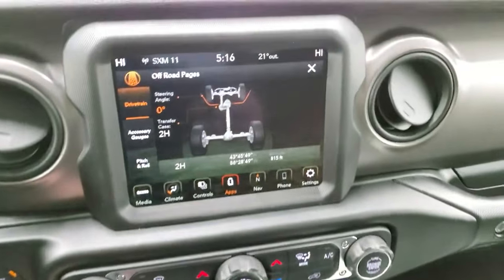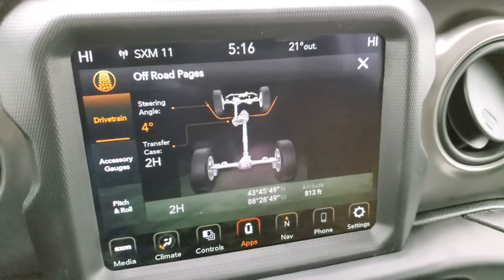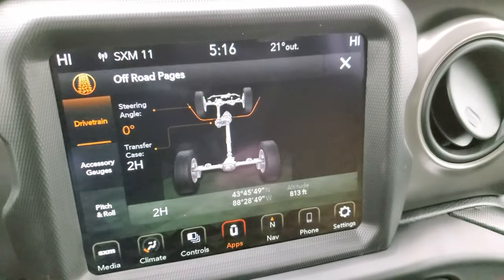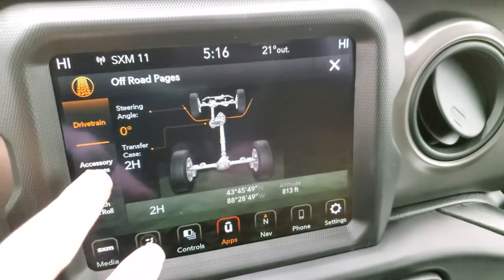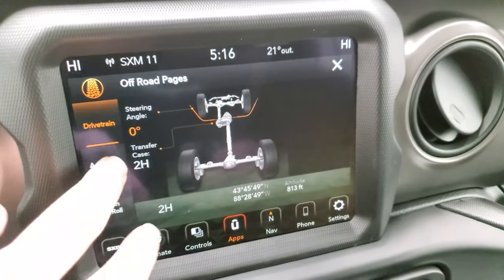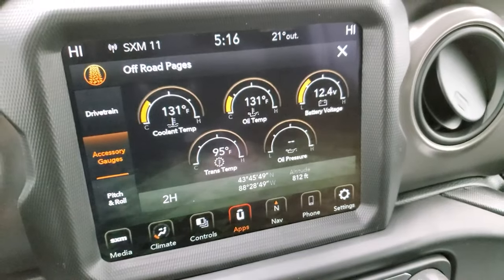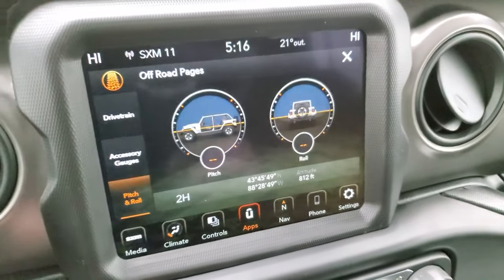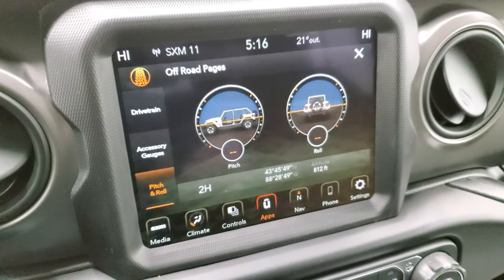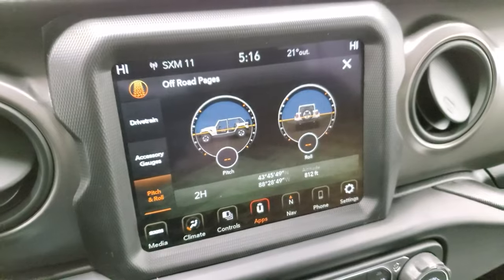Here are your off-road pages — always a neat one to show. You have your steering angle, and as I turn the steering wheel you can see the wheels turn and it tells you the different angle, as well as what your transfer case is at. You also get latitude, longitude, and altitude. Then you have your different accessory gauges: coolant temp, oil temp, battery voltage, trans temp, and oil pressure. And then you have your pitch and roll, which is super handy if you're off-roading or even just hauling a trailer.